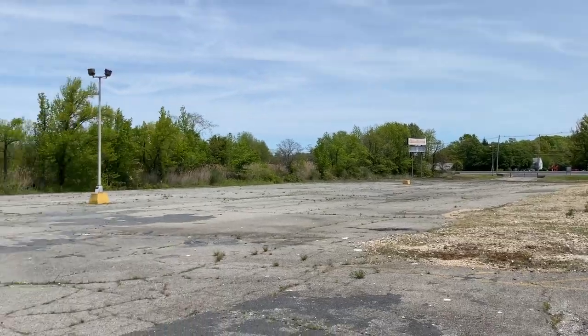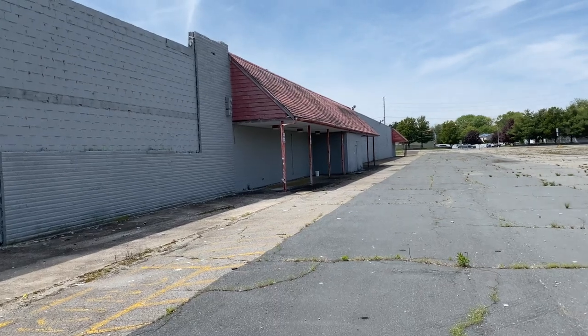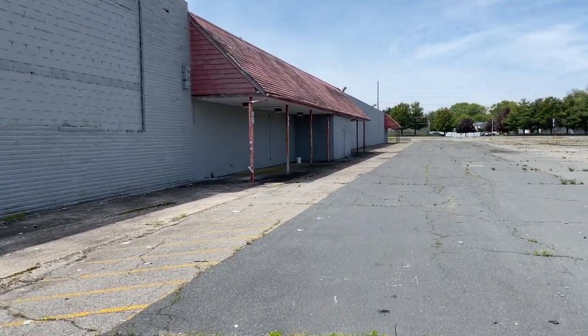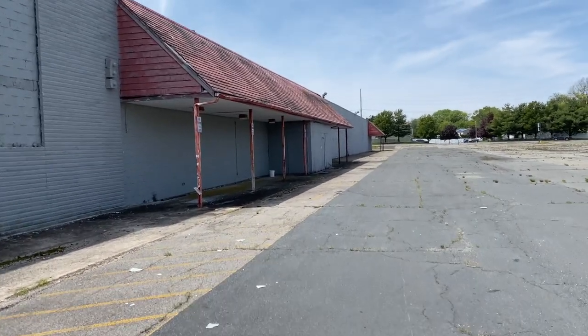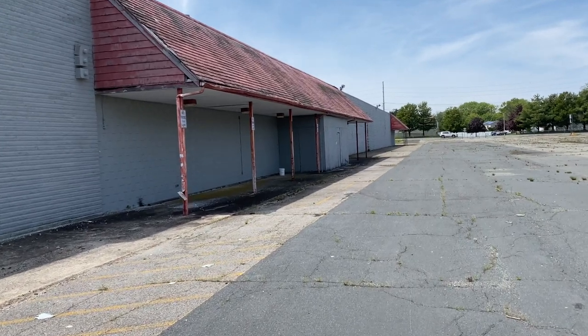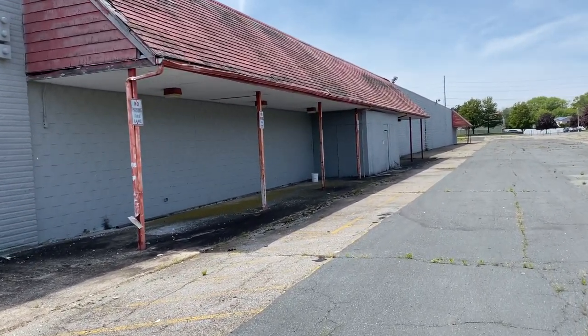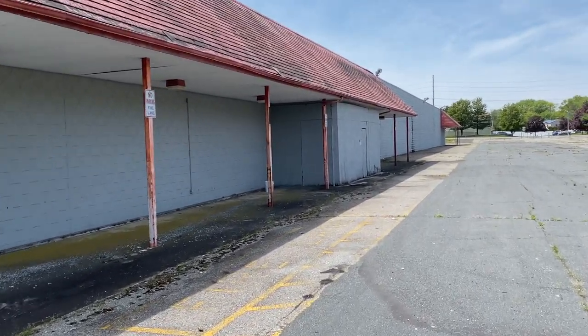When I was a kid, there was a Bradley's and Clark that I used to go to, but I didn't live in this area so I never really came to this one. But if you're not familiar with Bradley's, it was like a retail chain — kind of like Target or Kmart. They had clothing and electronics, that kind of thing. Just like a department store.